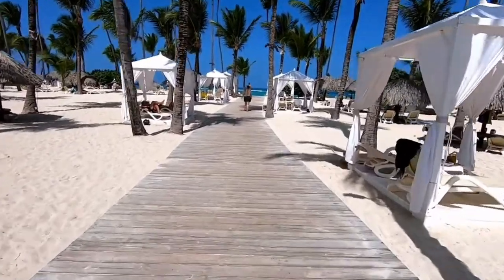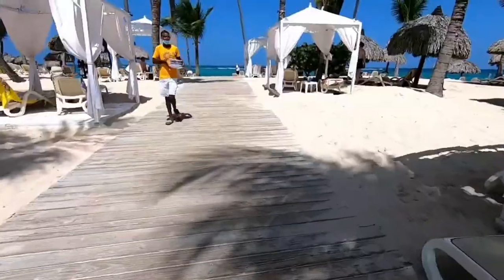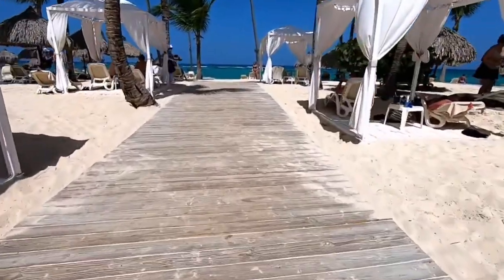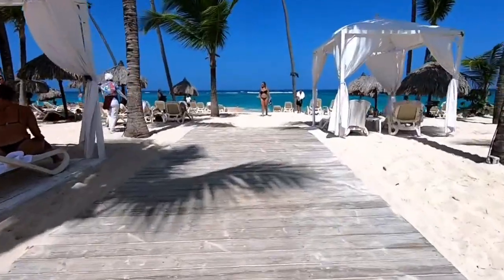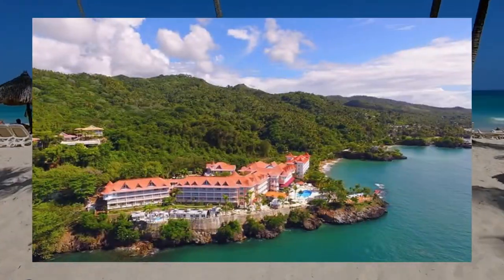The Hotel Bahia Principe Luxury Runaway Bay is situated in the vicinity of a sandy beach. At the beach, there are sun umbrellas and sun loungers free of charge. Guests also have access to three swimming pools, each featuring its own swim-up bar, poolside seating, and Caribbean vistas.